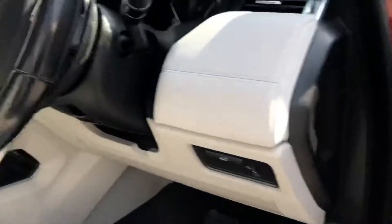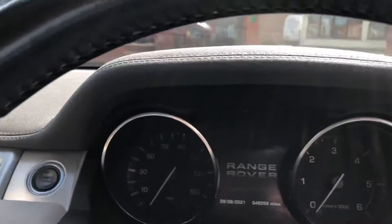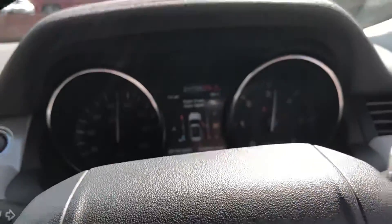Electric windows all around, Meridian sound system, you can see the pan roof there — does have the blind as well, push button start, mileage 48,258.